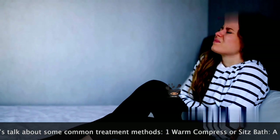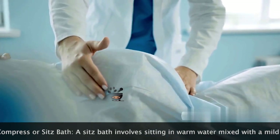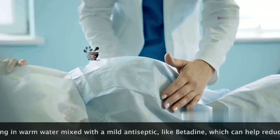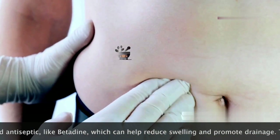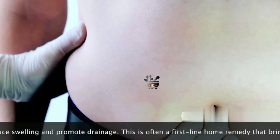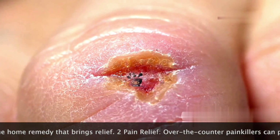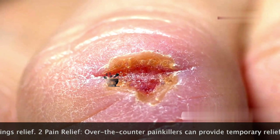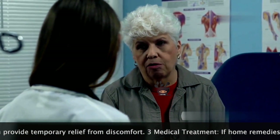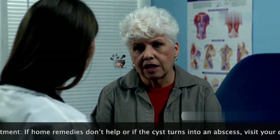Everyday movements can become challenging, and intimate moments may be affected. A visible swelling or lump near the vaginal opening is a common sign, and this lump may feel tender to the touch. Tenderness can increase with pressure or friction from clothing. In some cases, the skin around the cyst may become red or inflamed — this inflammation can be a sign of infection, which requires prompt medical attention. These symptoms should prompt a visit to the doctor for diagnosis and appropriate management.